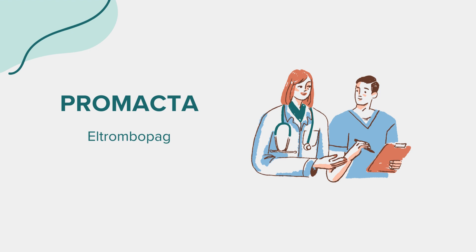Correct dosage is vital for the effectiveness and safety of any medication. Always follow your doctor's recommendations when taking Promacta. The dosage may vary depending on the specific condition being treated and your individual response to the medication. Your healthcare provider will determine the appropriate dose for you.